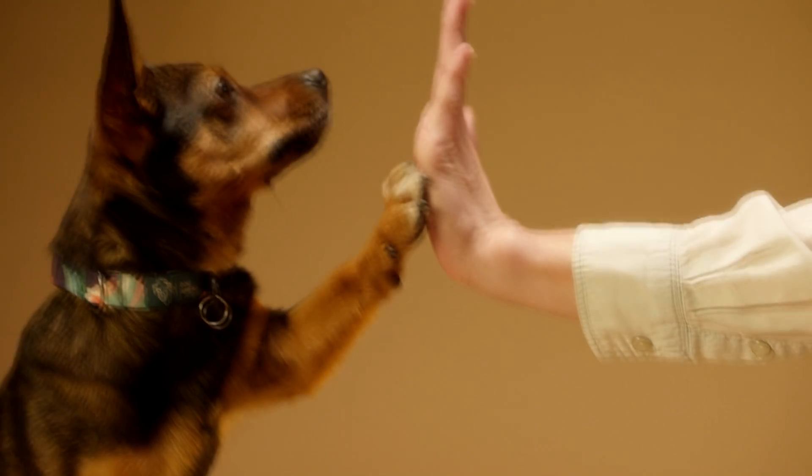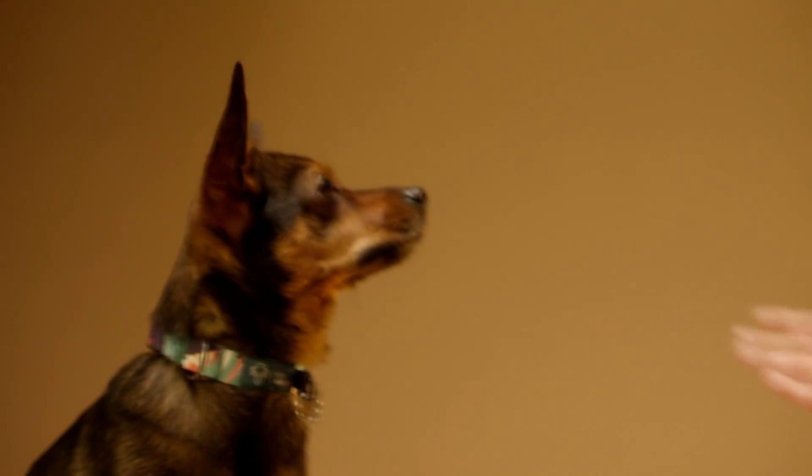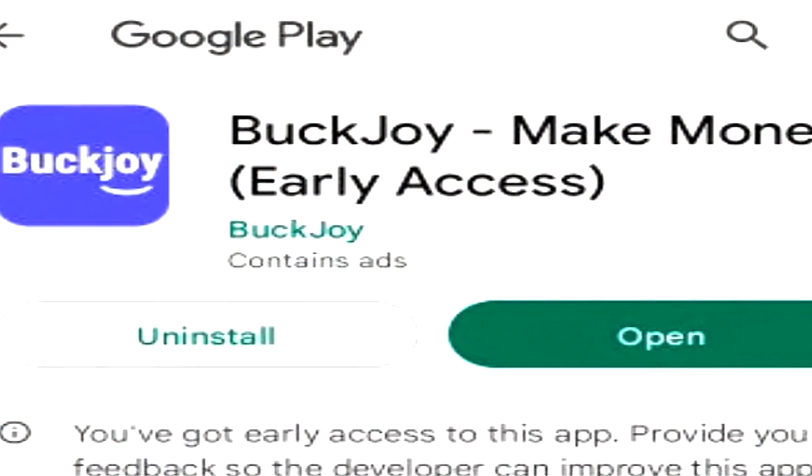By the way guys, if you want any referral codes, you can find them in the description below. Next on the list, we have Buckjoy.